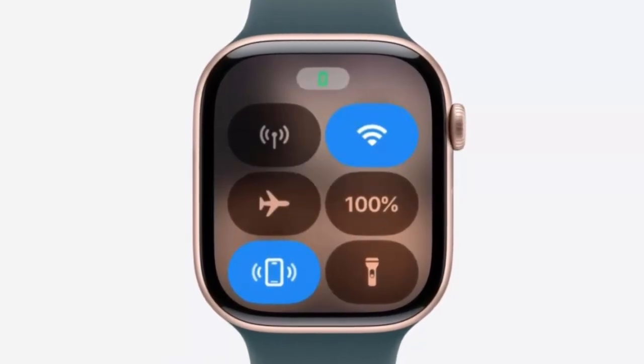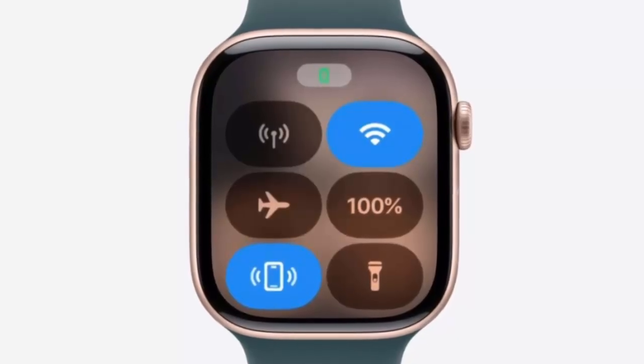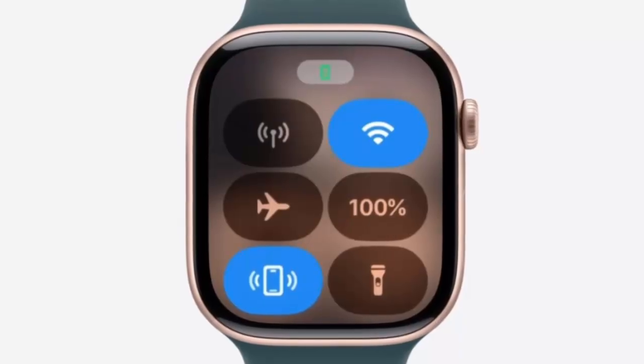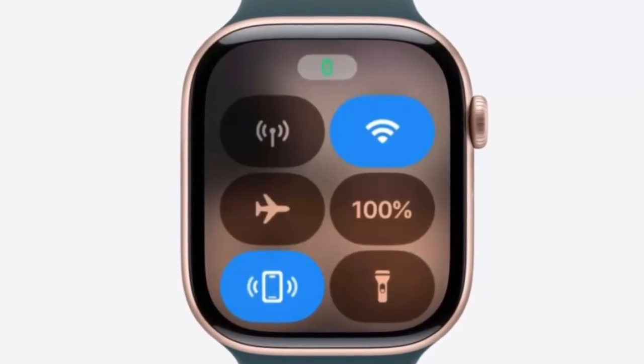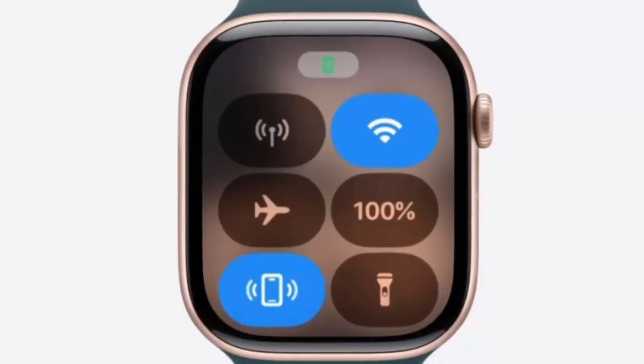the Apple Watch Control Center will break free from Apple-only toggles and tiles, opening its doors to widgets developed by third-party apps. This means users will be able to access key actions and relevant data from their favorite apps directly within Control Center, alongside essentials like Wi-Fi, battery, and focus mode.